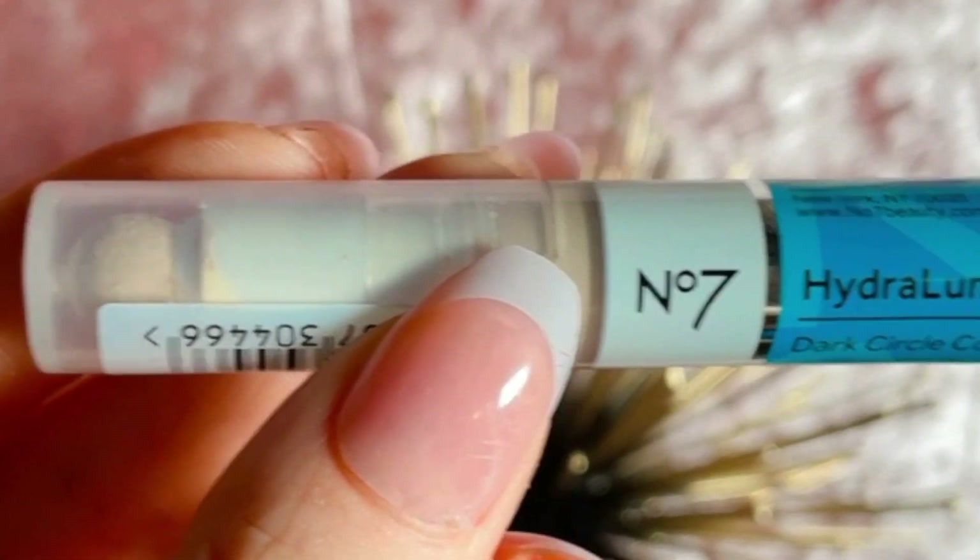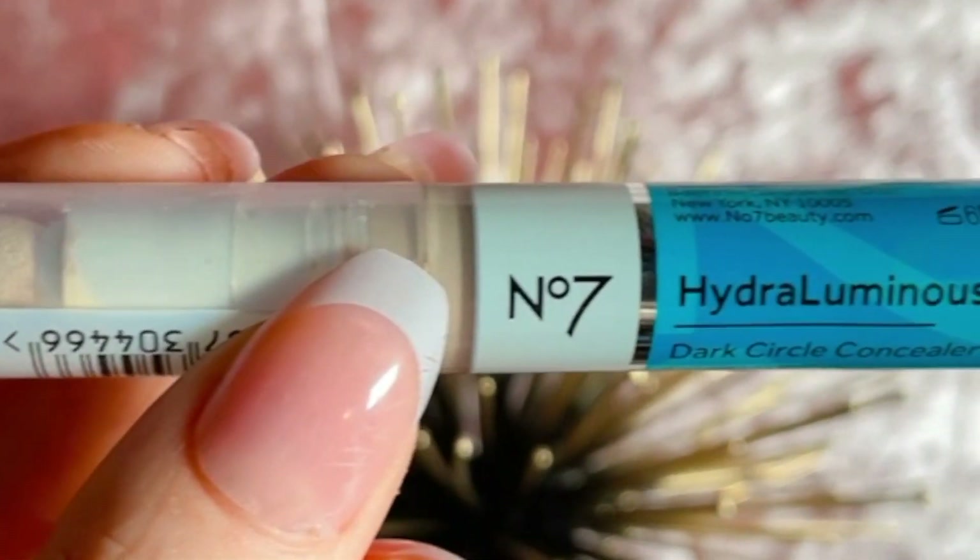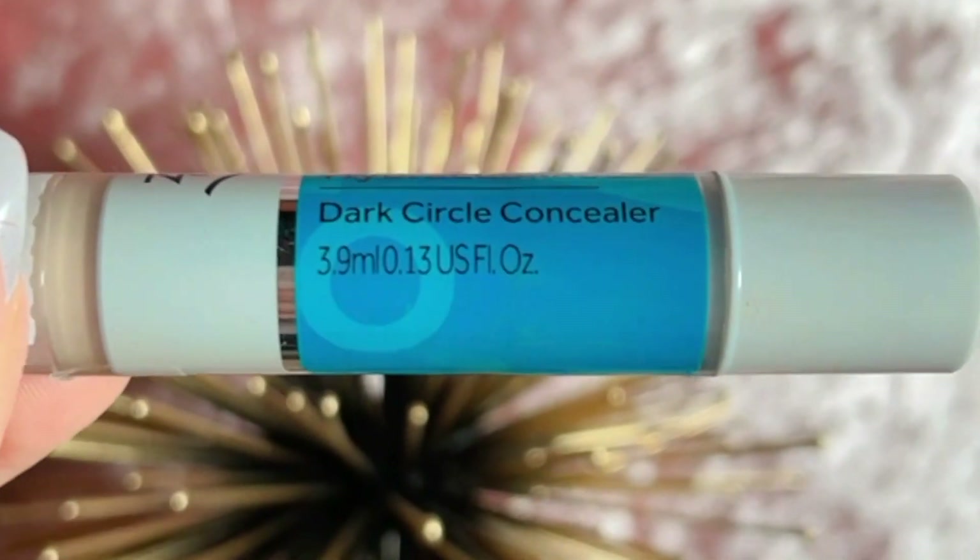And then I got this NYX Brow Glue to try out with you beauties. And then this — I actually haven't heard a lot about, but it sounded very promising, and it's supposed to help conceal dark under eye circles. This is the Boots No. 7 Hydra Luminous Dark Circle Concealer. I've tried so many dark circle correctors, and I can't wait to try this one. I can see through the packaging it has a sponge tip applicator, which I always love. It says it will conceal, blur, do the whole nine yards.